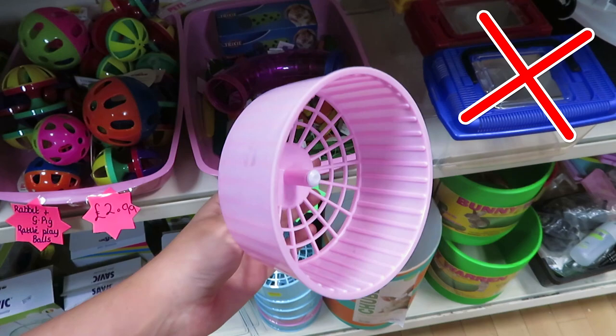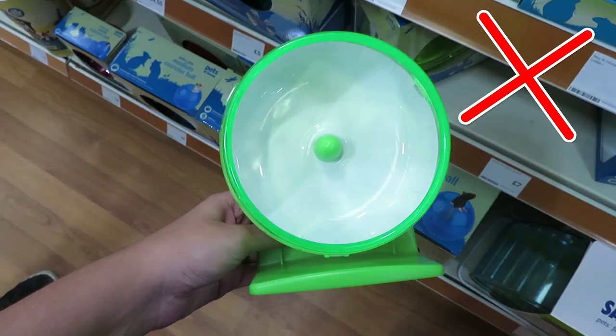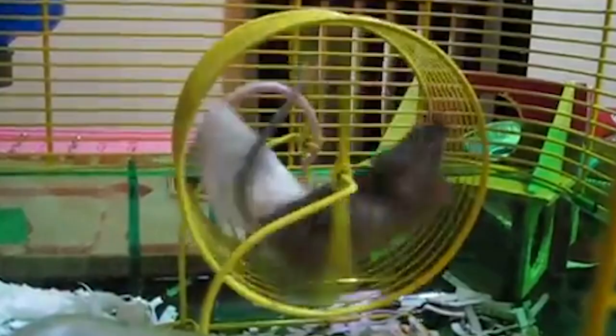If you are worried about using that kind of wheel with your mice, there are plenty of others on the market — you just need to make sure they're big enough. A wheel that is too small can cause your mouse's back to arch unnaturally, causing the tail to curl. This is thought to cause something called wheel tail, which some people believe in and some don't, though some think it's just a genetic thing. I would definitely try to avoid giving your mouse a wheel that causes their back to arch and their tail to curl up too much when they run.